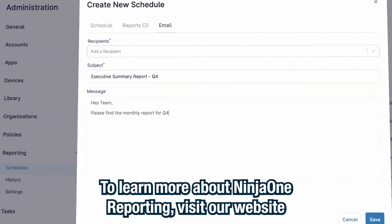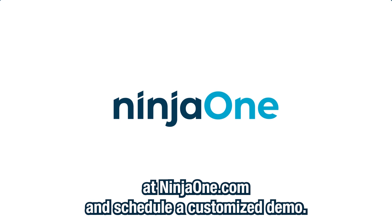To learn more about NinjaOne reporting, visit our website at NinjaOne.com and schedule a customized demo.